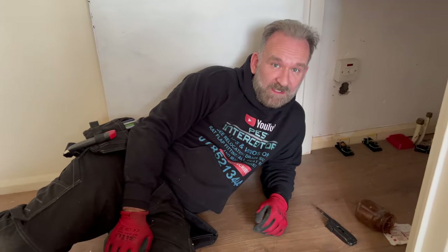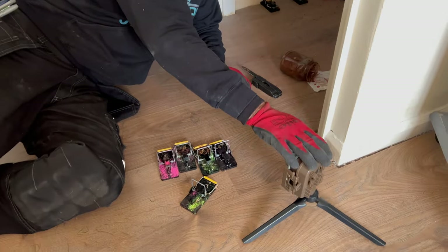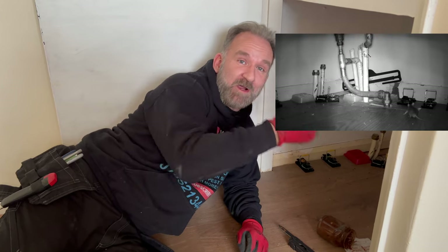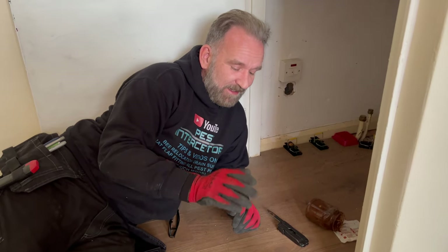And here we are inside the house with house mice. What we did — we put a trail cam down last week. We've had a quick look on the trail cam, and we'll show you some footage right here right now. On the trail cam what we can see is that the mice here have already become trap-shy.